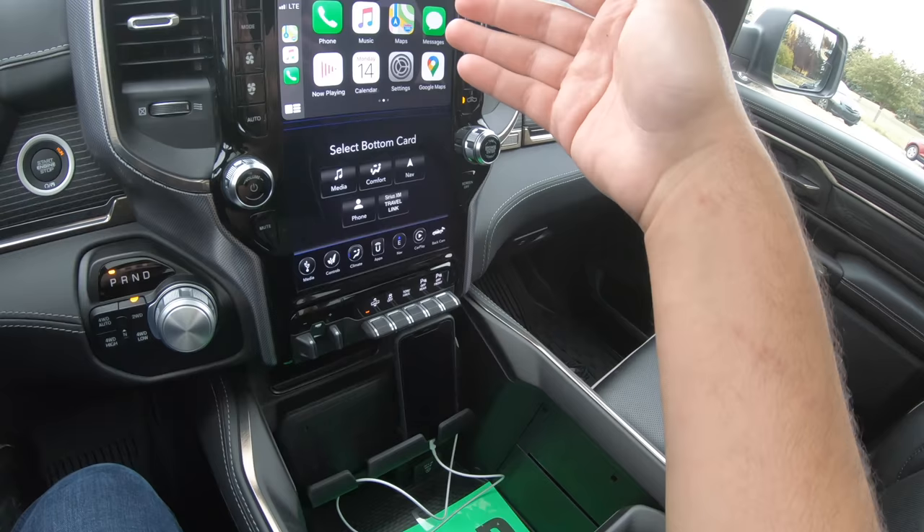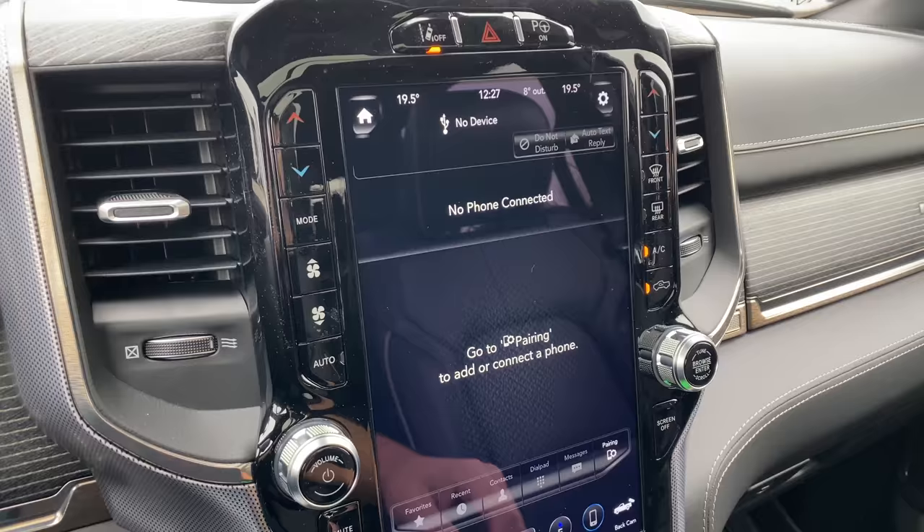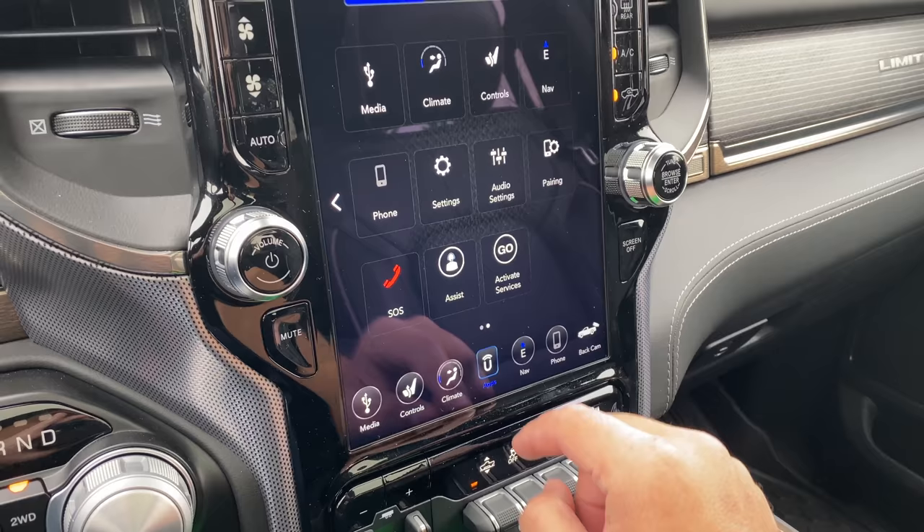This truck also has Apple CarPlay and Android Auto. It seems like it doesn't matter which port it's plugged into — Apple CarPlay will still launch.